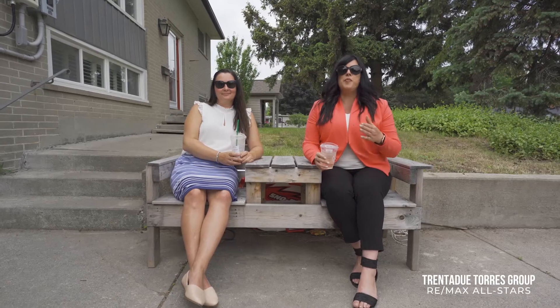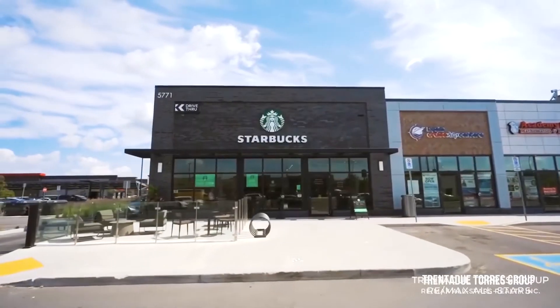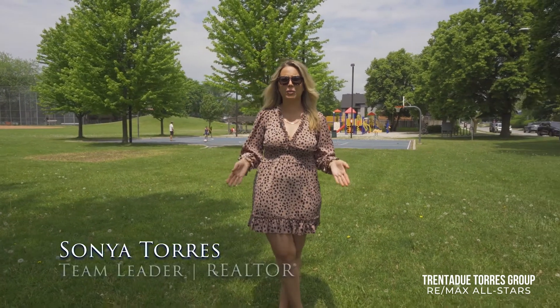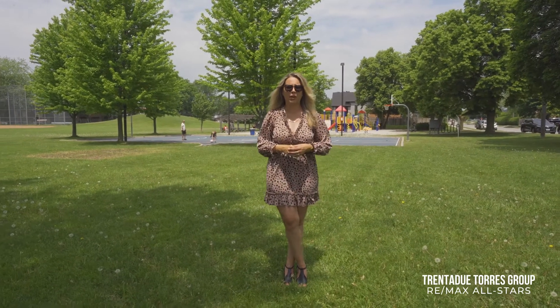Location wise you couldn't be in a better neighborhood. You are within walking distance to the Longos Plaza, so getting your Starbucks fix is just a short stroll away. The town of Stouffville has great parks that offer a range of amenities such as splash pads, playgrounds, sports courts, sports fields and even a dog park.